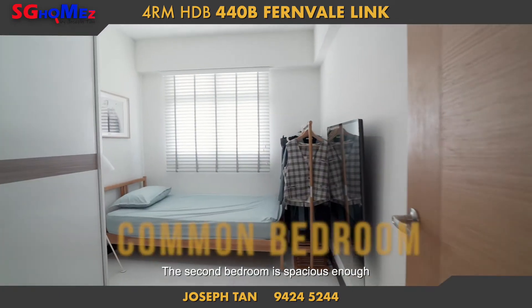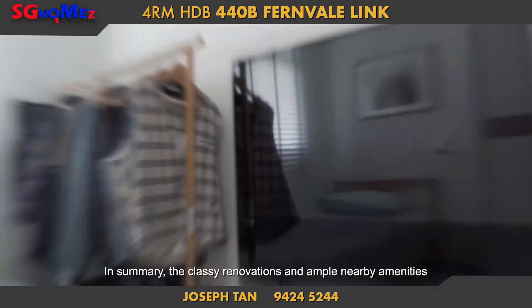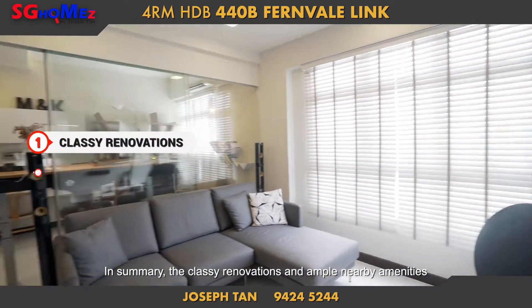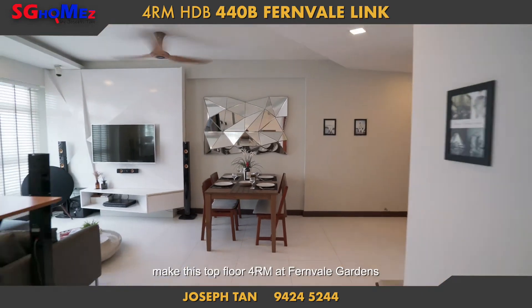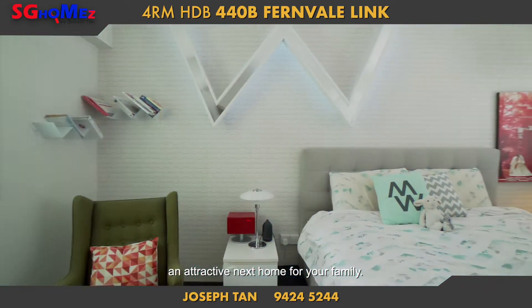The second bedroom is spacious enough, allowing you to transform it to your desired needs. In summary, the classy renovations and ample nearby amenities make this top floor 4-room apartment at Fernville Gardens an attractive next home for your family.